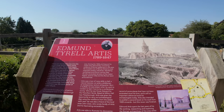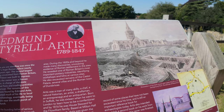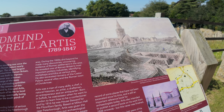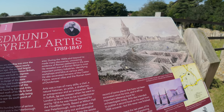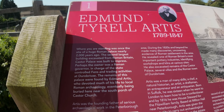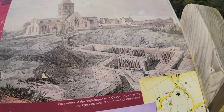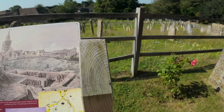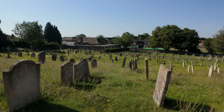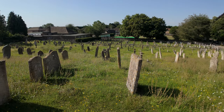There's a sign: 'Where you are standing was once the site of a huge Roman palace. Two thousand years ago, the second largest building excavated from Roman Britain, Caster Palace was built to impress. Perhaps the owner was a Roman governor in charge of the state-controlled fens.' There's a picture of the ruins right there. But I'm not sure where they actually are — it's not showing they're in here. There are gravestones on them there. That's just my luck — even the ruins have been filled in when I'm coming.